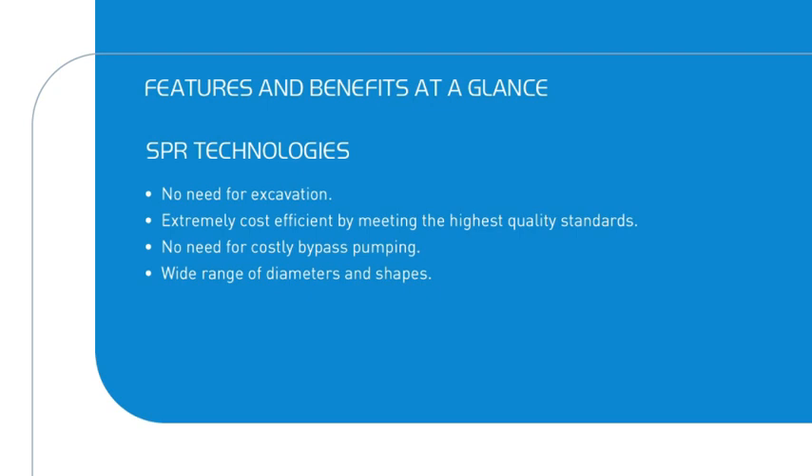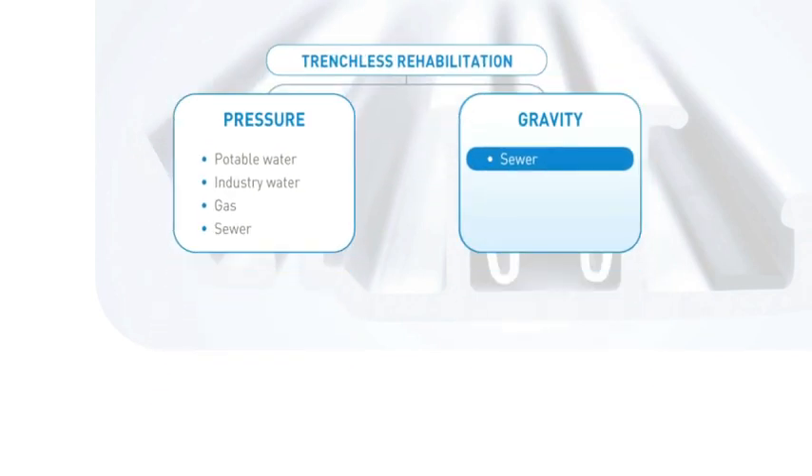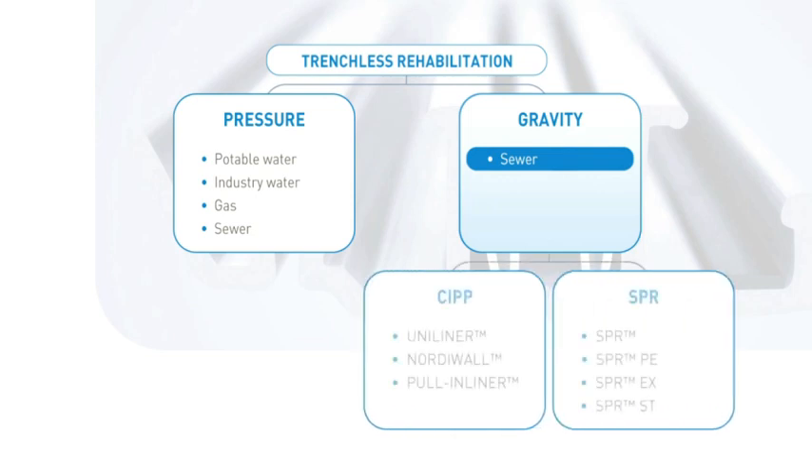SPR product range covers a very wide range of diameters and shapes. For the spiral-wound rehabilitation of sewer pipes, Sekisui SPR offers four technologies in the SPR product range: SPR, SPRPE, SPR-EX, and SPR-ST.